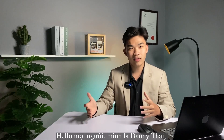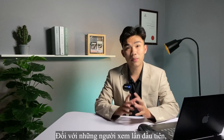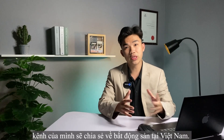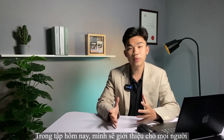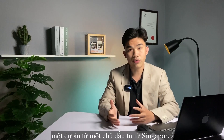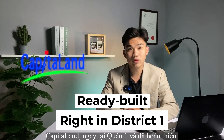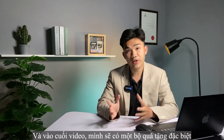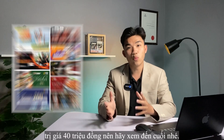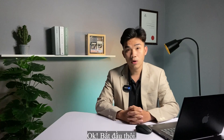Hello everyone, my name is Danny Thai. Welcome to my channel. For those who are watching for the first time, my channel will be sharing about real estate in Vietnam. In today's episode, I will introduce you a project from a Singaporean developer, CapitaLand, right in District 1, and ready built. At the end of the video, I will have a gift set worth 14 million VND, so make sure you stay to the last.